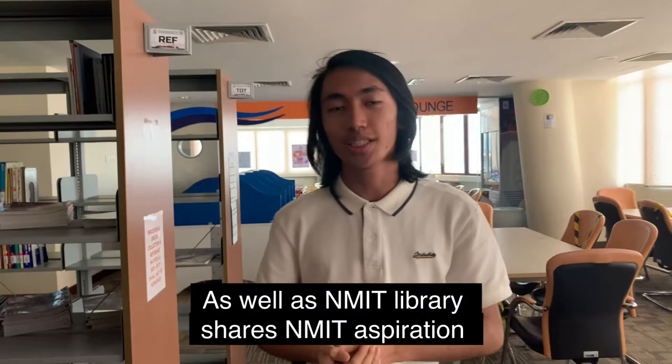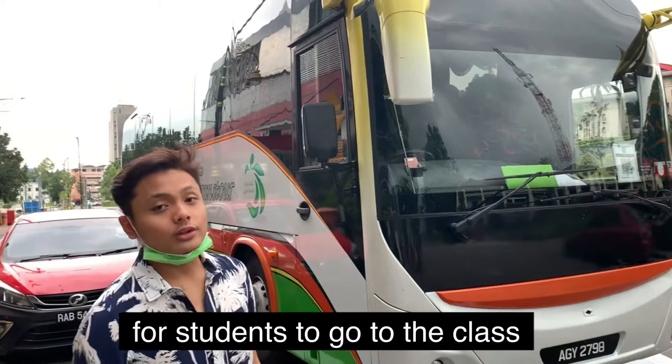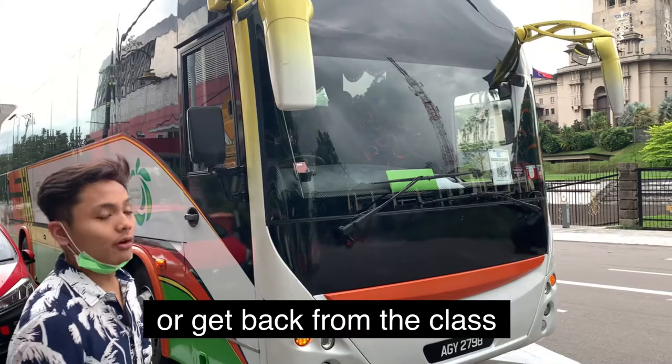The NMUC library shows NMUC's aspiration to be the most dynamic experience in the maritime field. The college also provides bus service for students who go to class or get back from class. This is how the bus looks like.